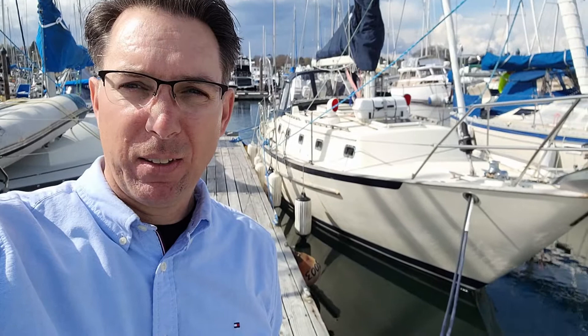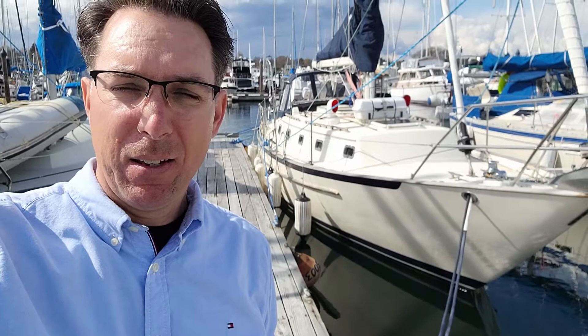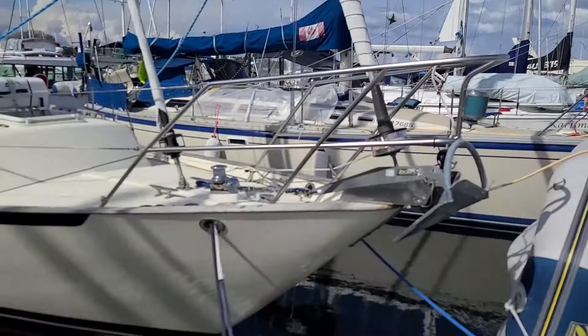Hey YouTube, welcome back. This is Simon Cox with Swiftsure Yachts and I am in Oak Bay on a beautiful sunny day here with a 1998 Pacific Seacraft 37.